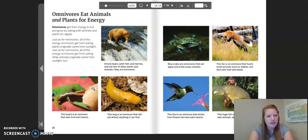This lizard is an omnivore that eats fruit and insects. This slug is an omnivore that will eat almost anything it can find. Blue crabs are omnivores that eat algae and small ocean animals. This fox is an omnivore that hunts small animals such as rabbits but also eats fruits and seeds. This bird is an omnivore that drinks from flowers but also eats insects. This huge fish is an omnivore that eats animals, algae, and plants.